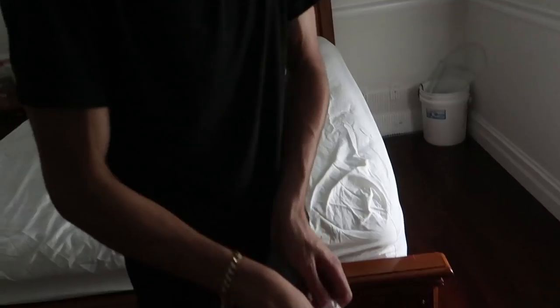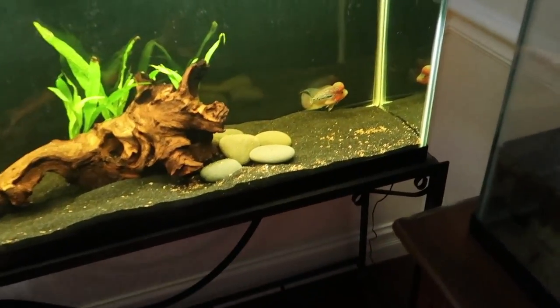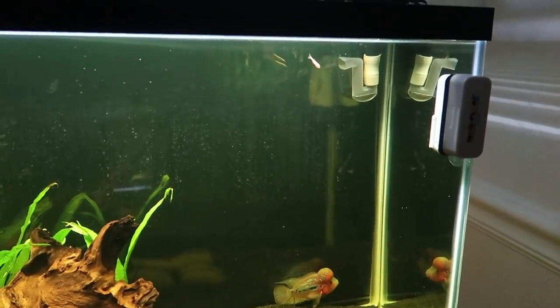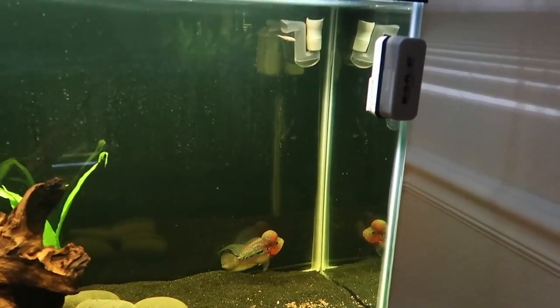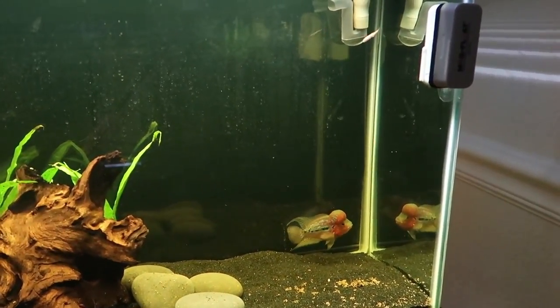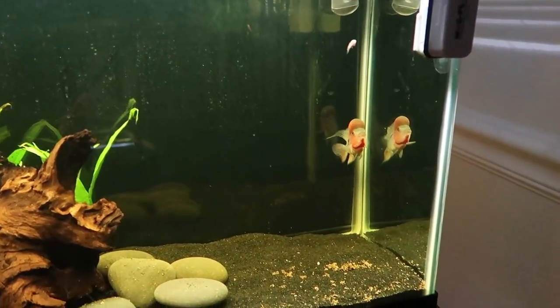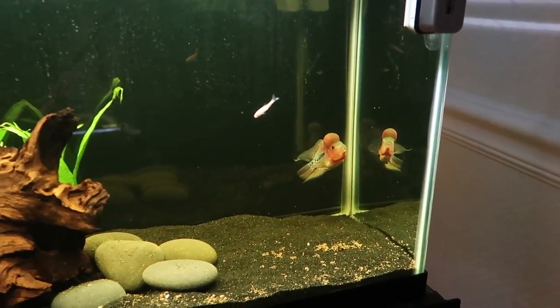Oh my god, I almost just dropped the whole bag — that would have been bad. He's out! Yes, there he is guys. We have to be quiet, we have to whisper. Look at this fish. Does he see him? I don't think he sees him. No — he does, he does. He's getting pissed. He's not happy about this.